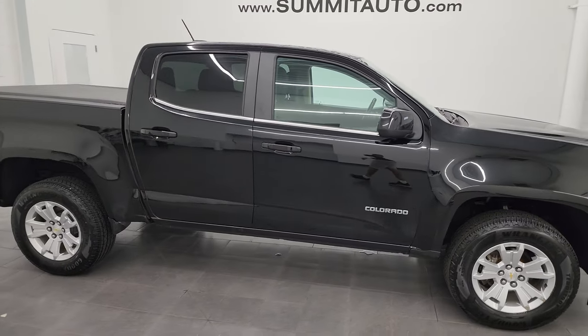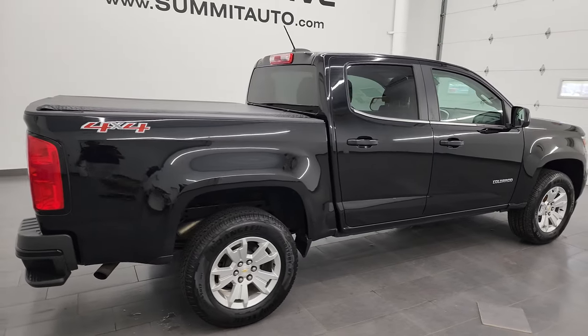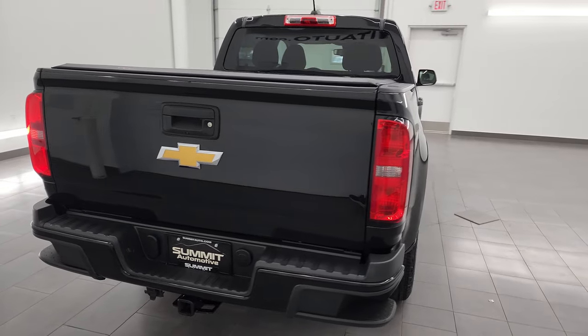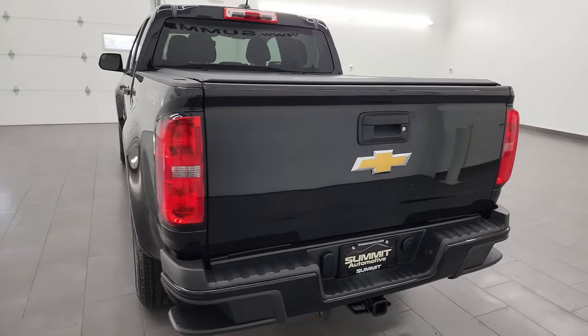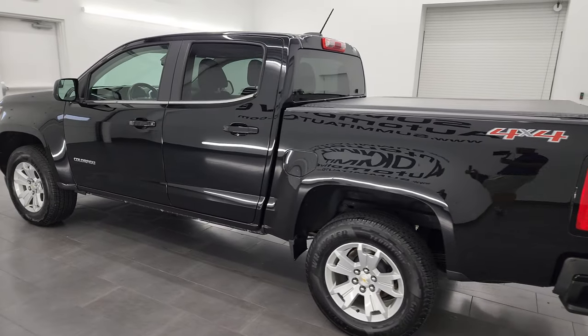Hey, this is Brett and this 2018 Chevrolet Colorado Crew Cab 5.2 foot short box LT is stock number 13859Z. I am here at Summit Automotive in Fond du Lac, Wisconsin, your new and used light duty truck headquarters.